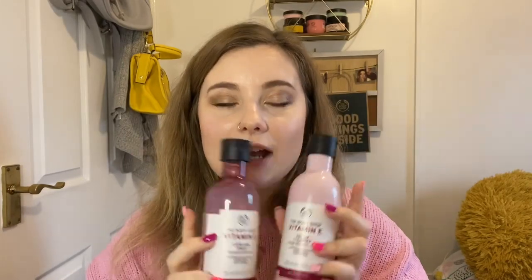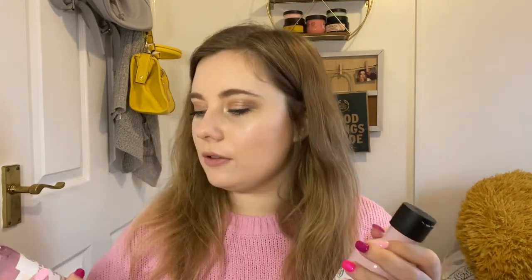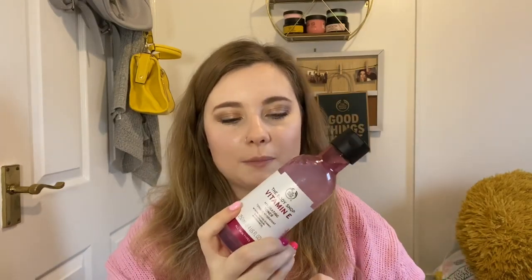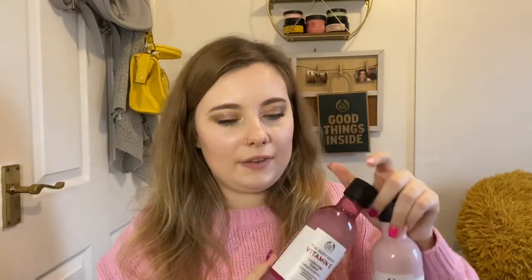Then we have some vitamin E products, which are what I use myself. The cream cleanser has just gone out of stock, which is annoying, but it should come back soon. We've also got the vitamin E hydrating toner — after using these my face feels really soft and moisturized. The toner is great for removing final traces of makeup and cleanser; if you've missed anything, you'll see it on the pad.